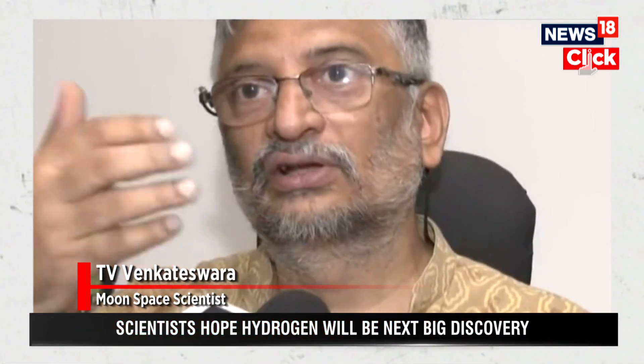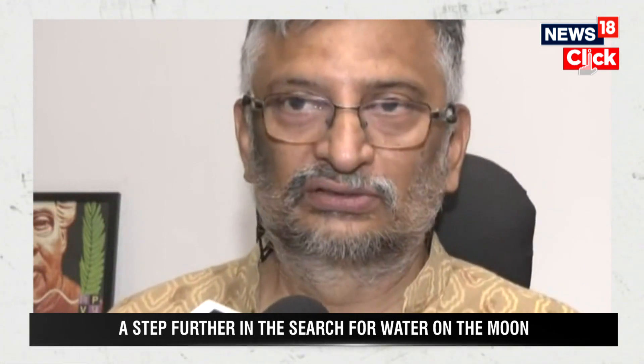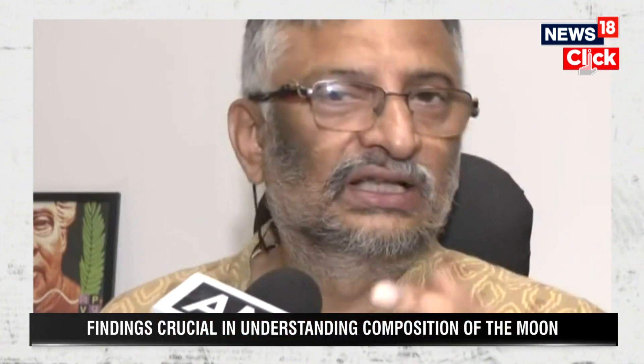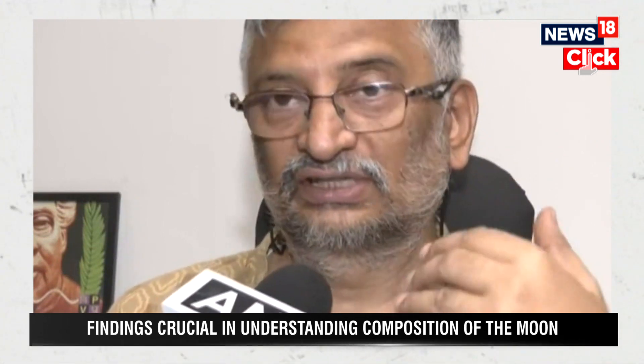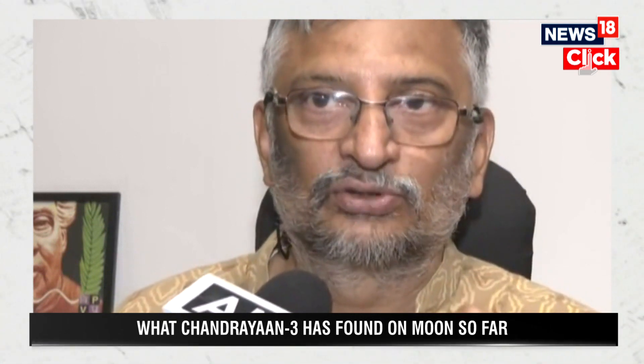The rover has discovered certain elements on the surface of the Moon. Over 14 days, it will go to different places and look for elemental composition and concentration levels in different parts. The significance is that this provides ground truth. Orbiters like Chandrayaan-1, Chandrayaan-2, and American orbiters have done remote sensing and mapped minerals from roughly 100 kilometers away. Just as you'd taste a vegetable to confirm it's properly cooked rather than judge from a distance, you need to land on the Moon and see whether the in-situ data matches the remote sensing data. If they match, our confidence in the remote sensing data will become very high.